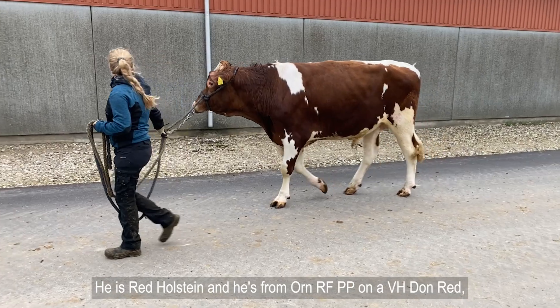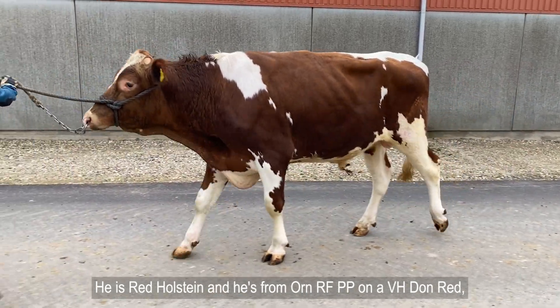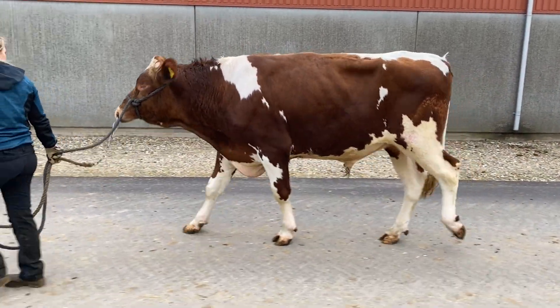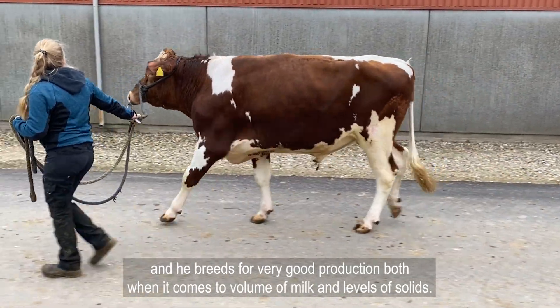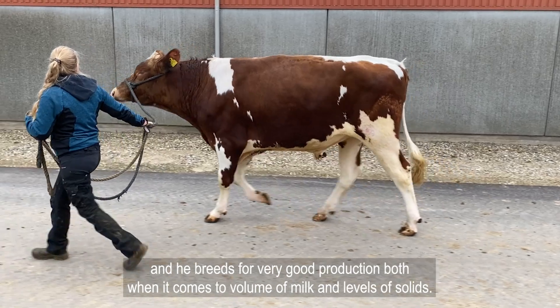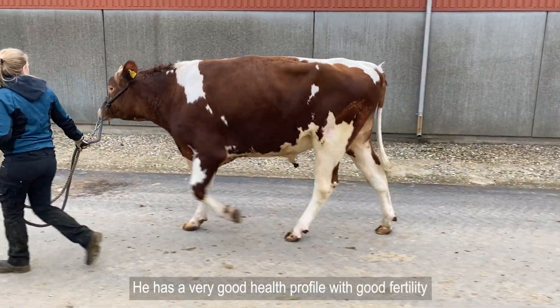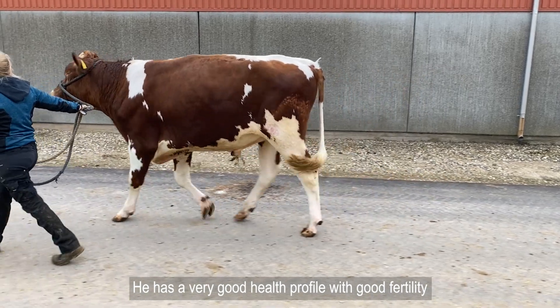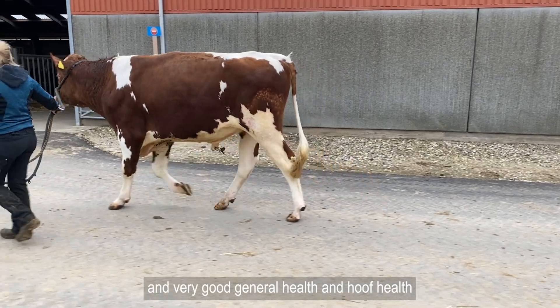I'm going to present VH Oxpea Red for you. He is a Red Holstein and he's from ORN RFPP on a VH Don Red. He breeds for very good production, both when it comes to volume of milk and the levels of solids.